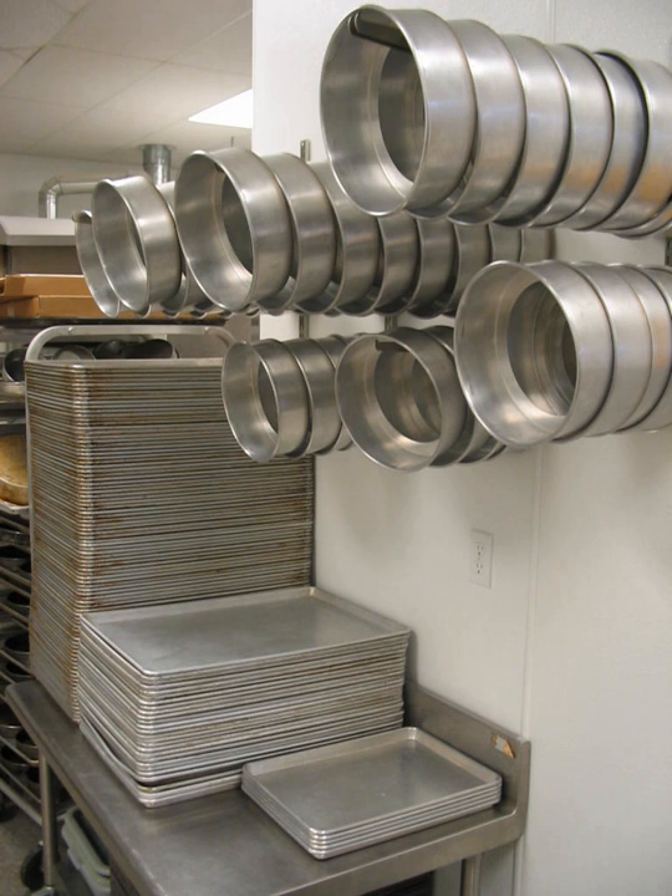Cookware and bakeware are types of food preparation containers, commonly found in a kitchen. Cookware comprises cooking vessels, such as saucepans and frying pans, intended for use on a stove or range cooktop.